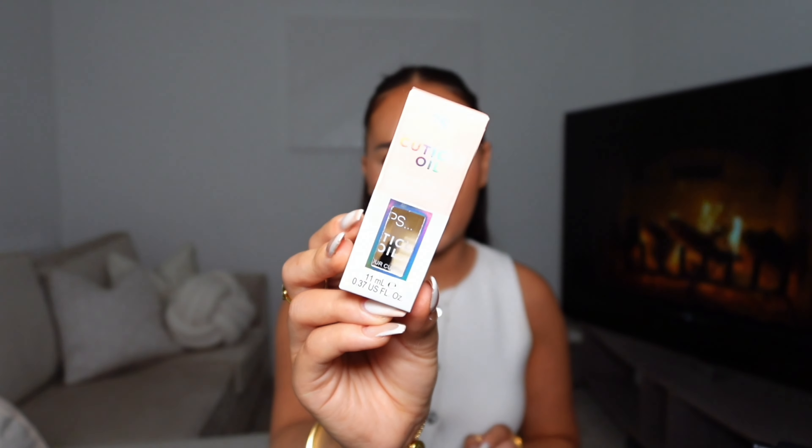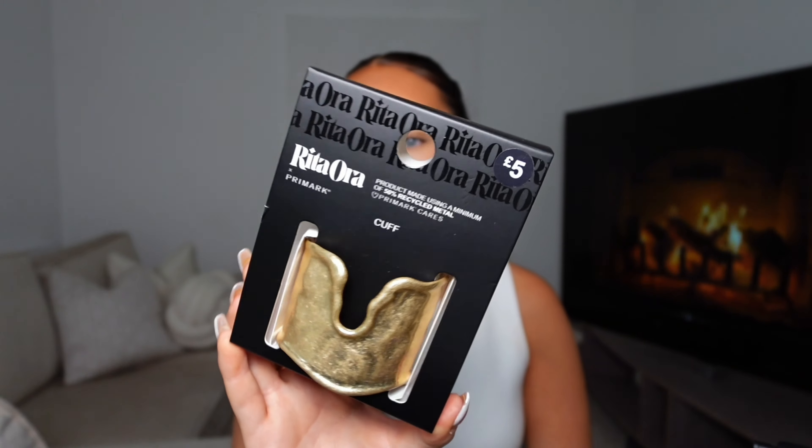I picked up this cuticle oil for £1.50 — I just got it for my car to be honest. I never do my cuticles and it's just a little brush already done, so I thought it would be cute to keep in my car and top it up whenever. I absolutely love this big bangle-detailed bracelet — I got it for £5. I've not really seen anything like this; I just think big chunky bracelets are great for holidays and festivals.